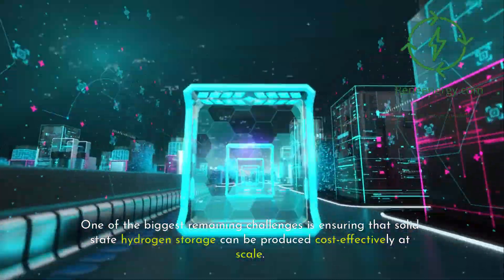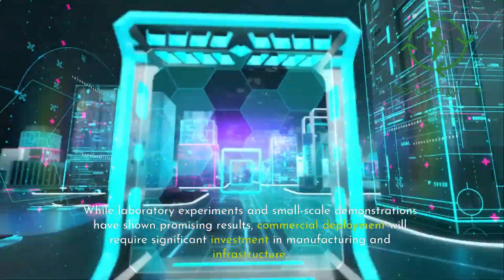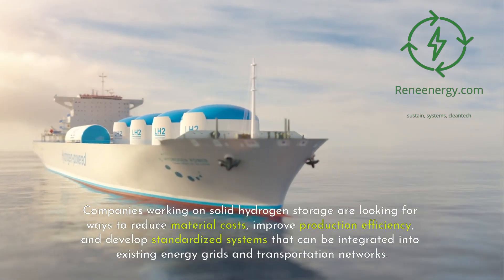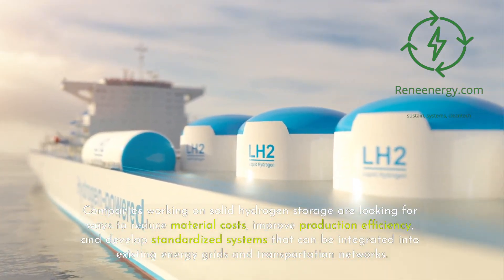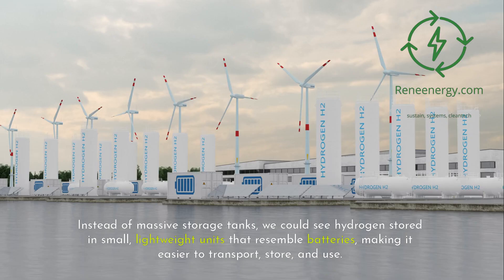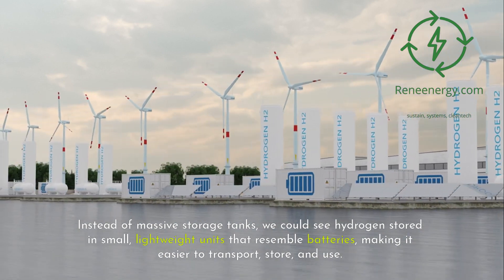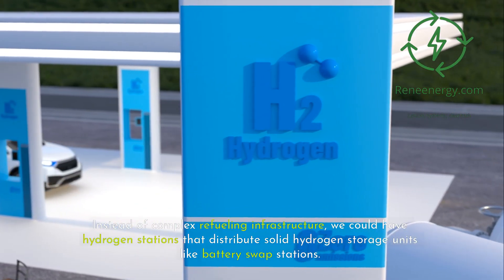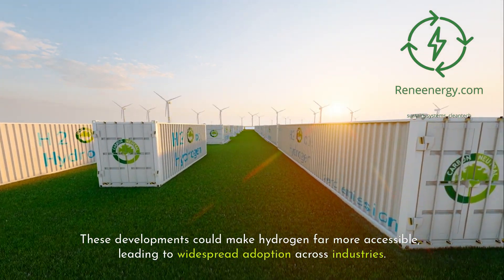One of the biggest remaining challenges is ensuring that solid-state hydrogen storage can be produced cost-effectively at scale. While laboratory experiments and small-scale demonstrations have shown promising results, commercial deployment will require significant investment in manufacturing and infrastructure. Companies are looking for ways to reduce material costs, improve production efficiency, and develop standardized systems that can be integrated into existing energy grids and transportation networks. If these hurdles can be overcome, we could see hydrogen stored in small, lightweight units that resemble batteries, making it easier to transport, store, and use — and hydrogen stations that distribute solid storage units like battery swap stations. These developments could make hydrogen far more accessible, leading to widespread adoption across industries.